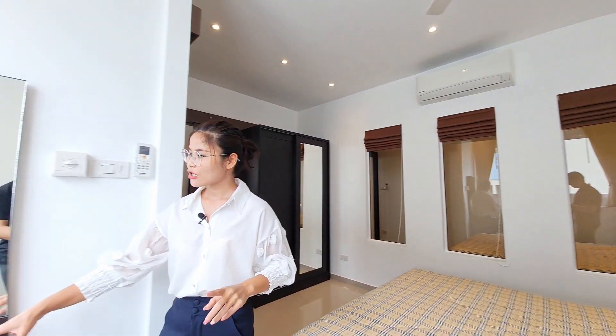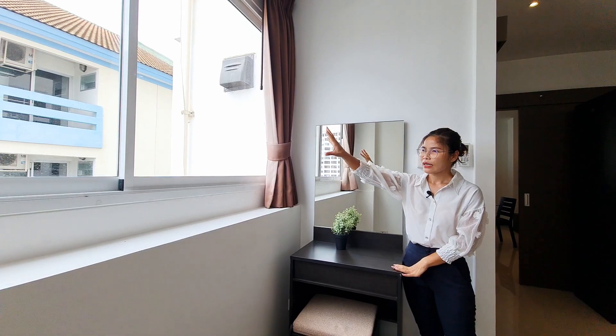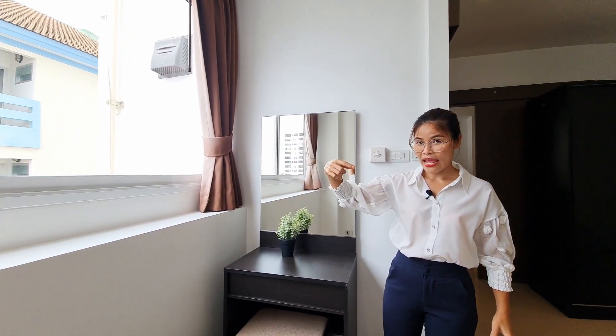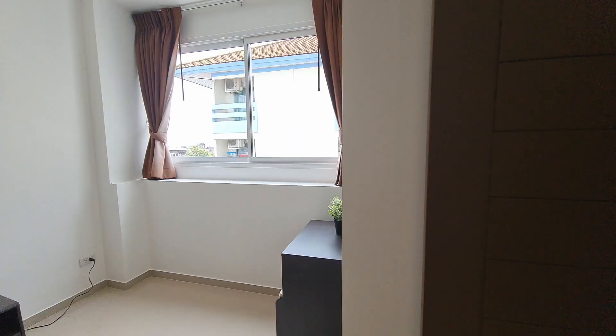There is also a dressing table with a big glass window that allows natural light and air in. The curtains are really thick and will block out all the sun and light if you are not a morning person.